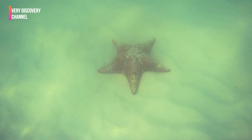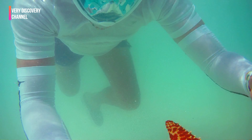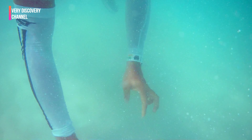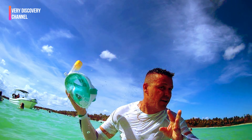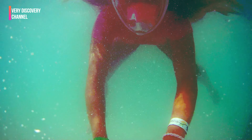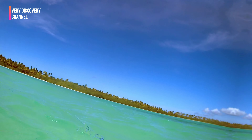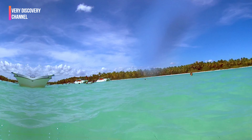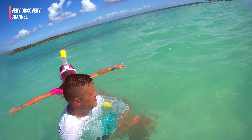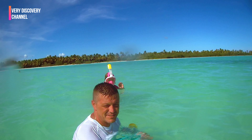In the natural pool of Saona Island, you can often find starfish scattered across the sandy bottom, especially in areas where the water is calm and shallow. These starfish are predominantly the cushion sea star, or the common starfish, which are commonly found in the Caribbean. The natural pool is renowned for its shallow and crystal clear waters, which are home to a variety of marine life.